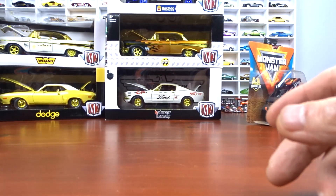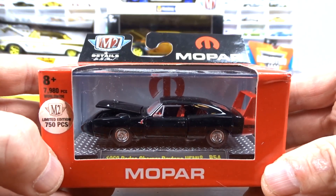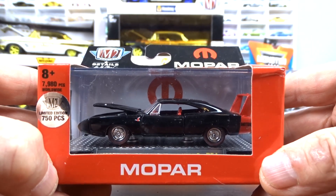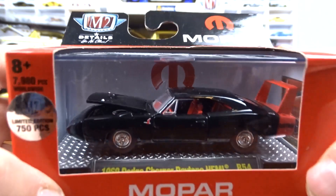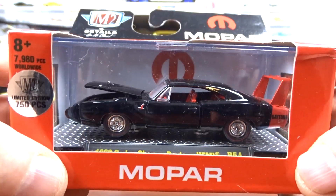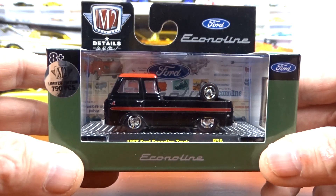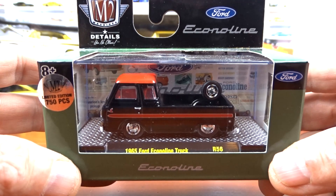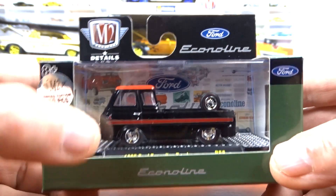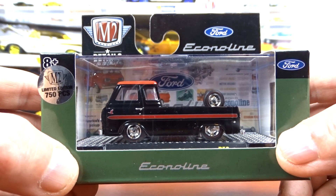I found that one on the internet, and I found this one online too — a 1969 Dodge Charger Daytona Hemi, one of 750 pieces, and another Goose Chase with the goose on the fender. And then another Goose Chase: the 1965 Ford Econoline truck. The goose is right there on the door of this one.